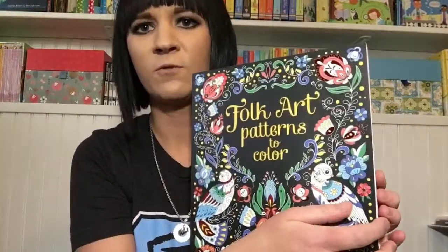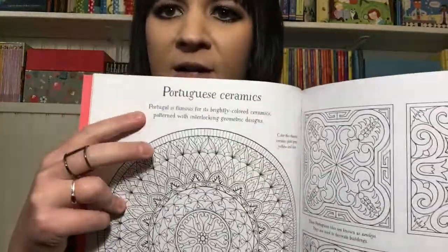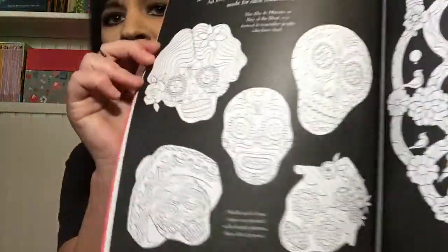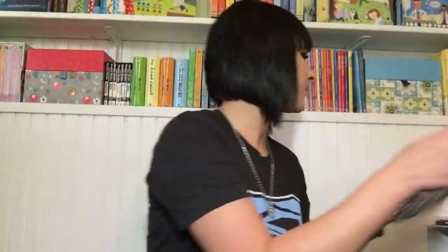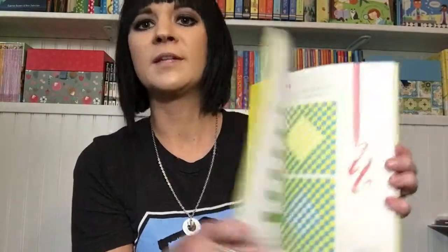We have a great line of adult coloring books. Folk Art Patterns to Color is one of our newest, and what I like about it is that it actually gives you a history of all the different patterns that you're coloring. It's one of my favorite pages — really cool.